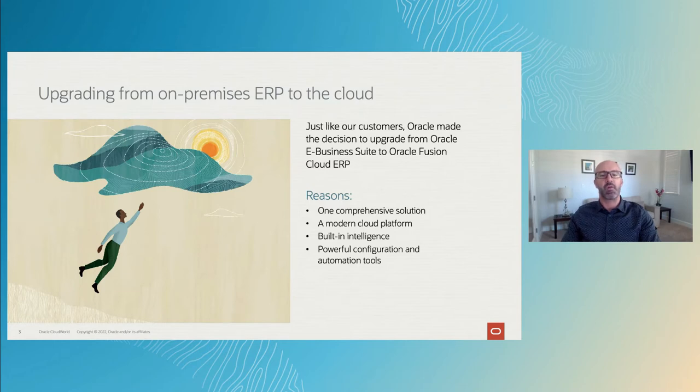Here are four reasons why Oracle, just like our customers, upgraded from eBusiness Suite to Oracle Cloud ERP. It offers one comprehensive solution that provides you with a low total cost of ownership and a single source of truth for data. Oracle's integrated yet modular architecture allows you to deploy what you need when you need it. A modern cloud platform which provides your enterprise with automatic quarterly updates, a modern user experience, and real-time reporting.